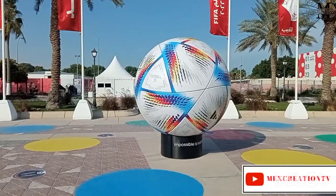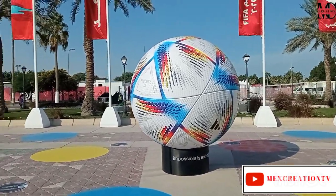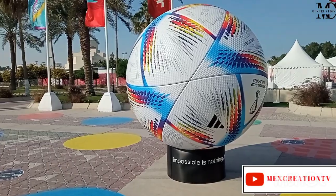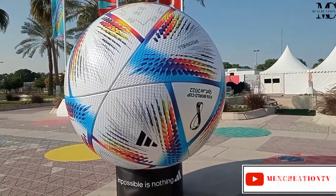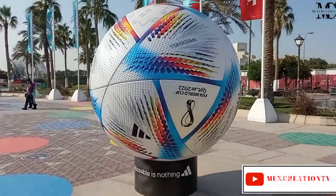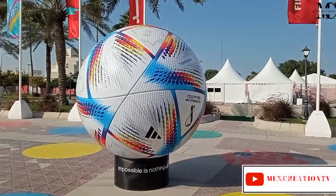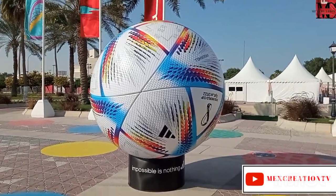Hi guys, welcome back. I'm Siano Smith from MX Creation. Today's video we are going to look at the biggest soccer ball that was showcased in Qatar 2022 World Cup. For people who have moved around the fan zones in Qatar, you definitely agree with me — you've seen the showpiece, the showcase of that biggest ball, whereby it has attracted thousands and thousands of fans from across the world.